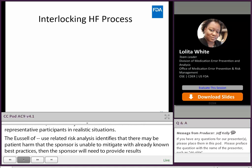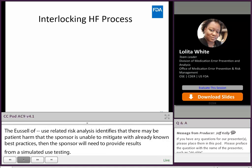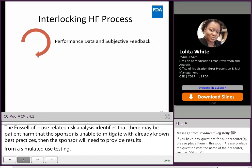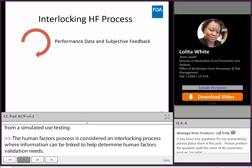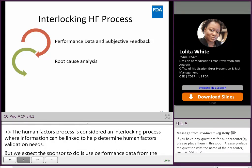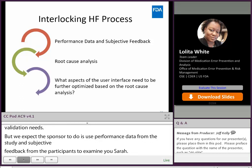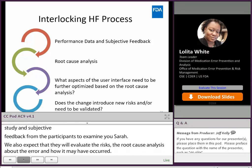The human factors process is considered an interlocking process where information can be linked to help determine human factors validation needs. We expect the sponsor to use performance data from the study and subjective feedback from participants to examine use error. We also expect that they will evaluate the risk through root cause analysis of how the error may have occurred, then determine what if any of the user interface needs to be further optimized, and lastly determine if the mitigations implemented will need to be further validated.